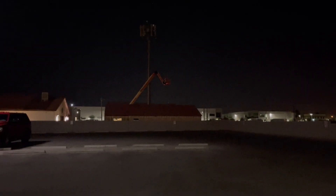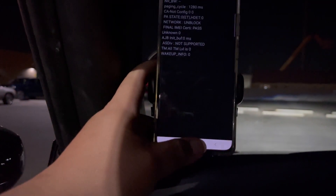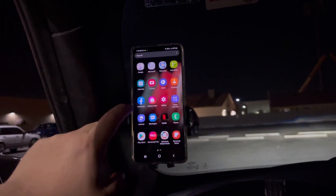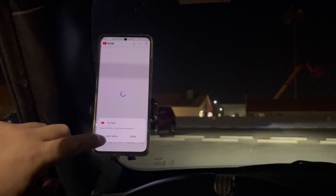I discovered something with the range on this macro — it has really good range. So we're gonna get in the car, start it up, drive, and see how long our signal lasts before we lose a full CBRS signal. On this phone, I'm gonna have YouTube playing so it keeps the bandwidth loaded.